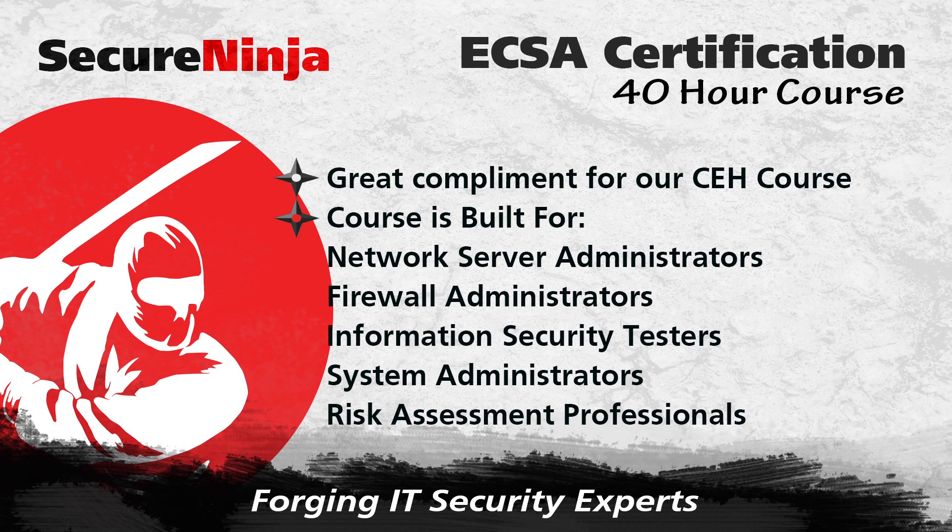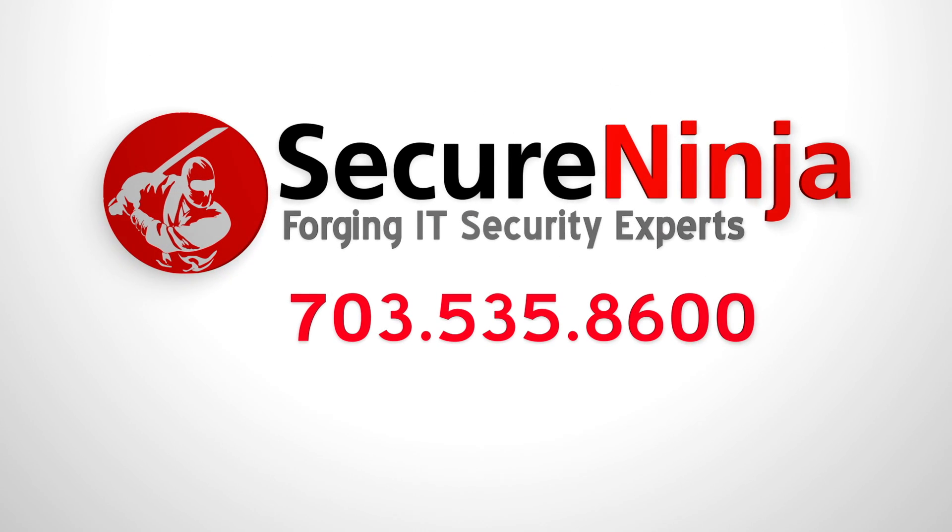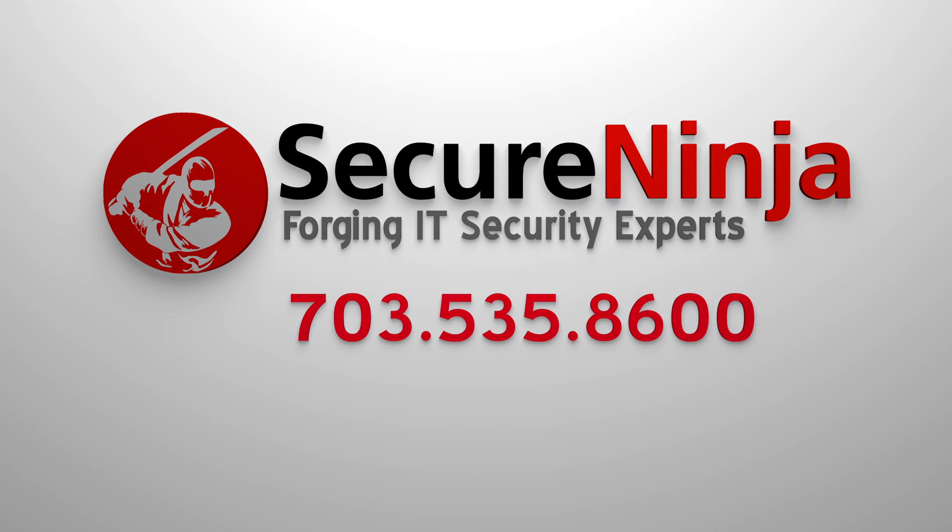If you'd like more information on this course, please fill out our Get More Information form or give us a call at 703-535-8600.